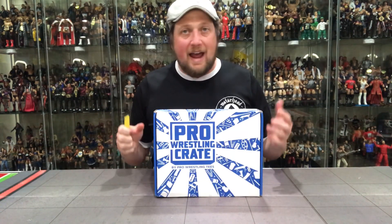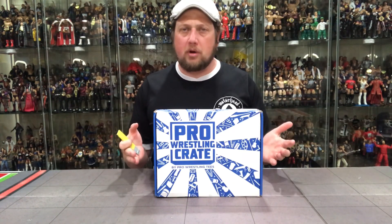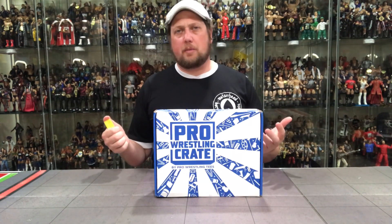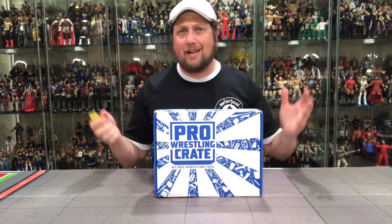Quality control is a real deal and they obviously take complaints very seriously. They wrapped up this whole issue within one day, so props to Mattel. Let's get to the Pro Wrestling Crate unboxing. On this one I have no idea what's in here. I know there's a Brian Myers Stomping Grounds micro brawler — that's the reason I bought this, to complete that collection.